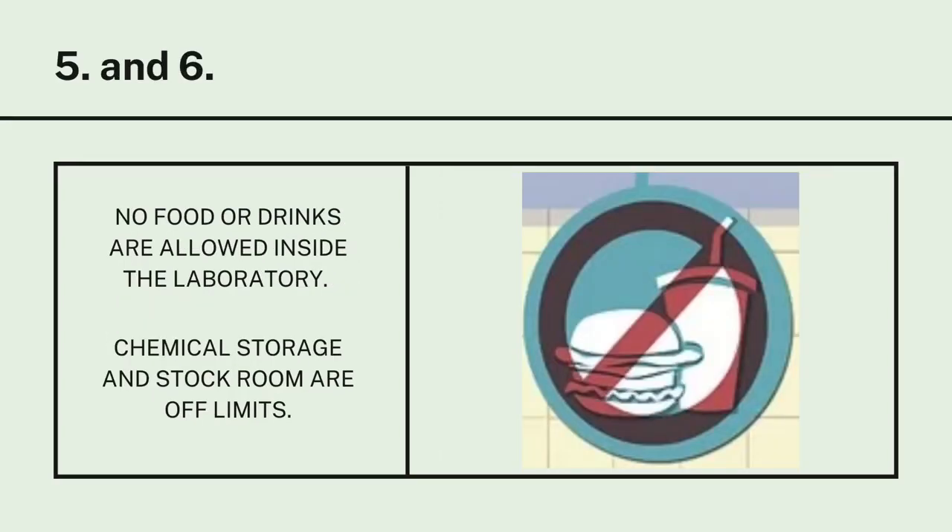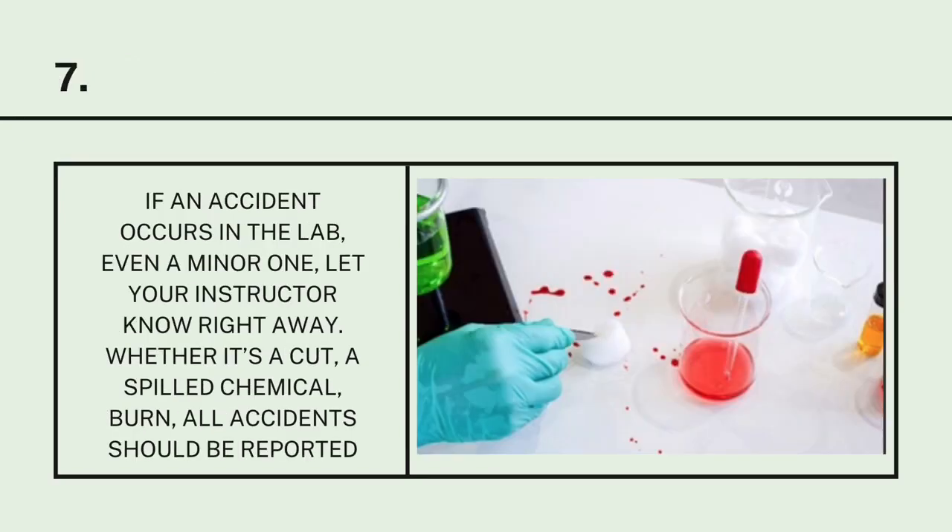Number 6: No food or drinks are allowed inside the laboratory, and chemical storage and stock rooms are off-limits. Number 7: If an accident occurs in the lab, even a minor one, let your instructor know right away. Whether it's a cut, a spilled chemical, or a burn, all accidents should be reported.